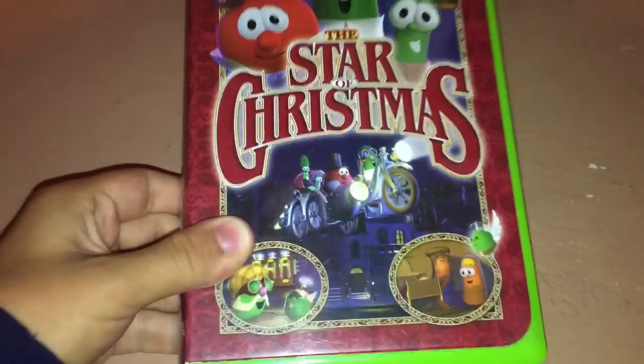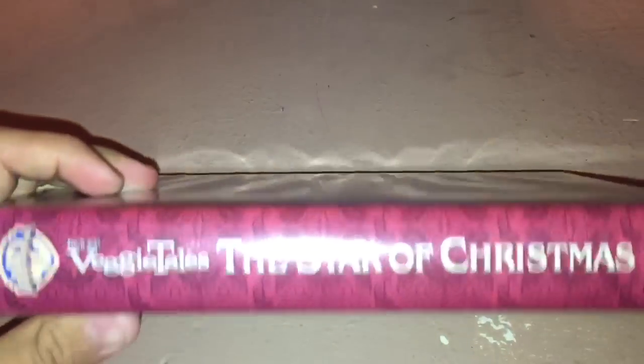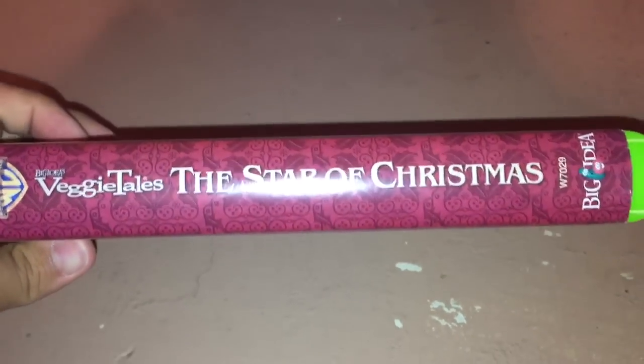Before I start the update, y'all may know I have this VHS right here — VeggieTales Star of Christmas from 2002. Last year, I was unfortunately unable to watch this one.